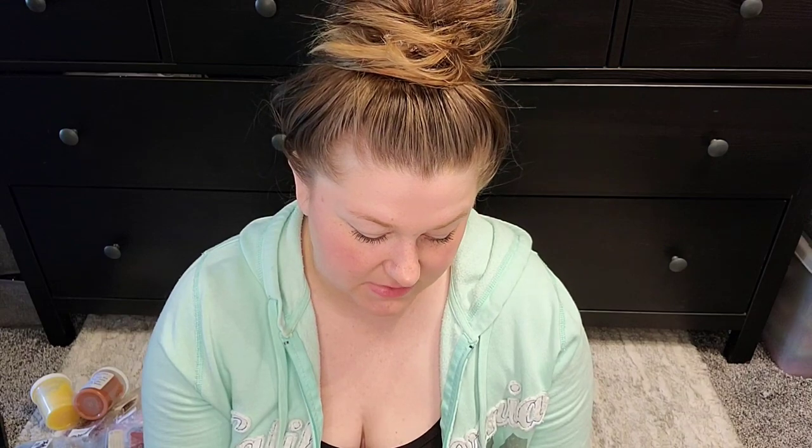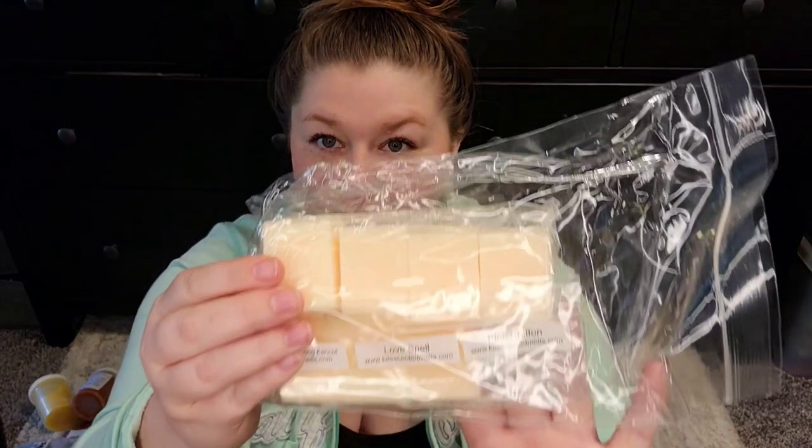I apologize for my appearance, guys — I literally just woke up, put my hair up, and here we are. We have a custom that I did with Kay Scented Wax Melts, and this is Lavender Spring Apricot, Love Spell, and Pink Chiffon.